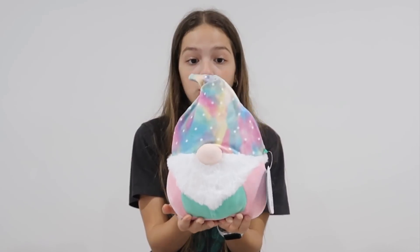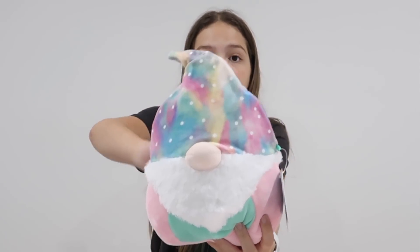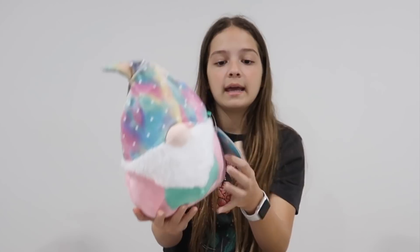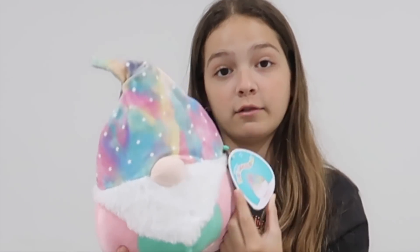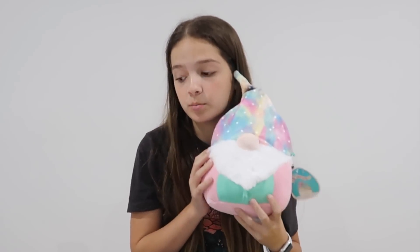Something else that's also gnomes is I got this gnomes squishmallow, which is so cute. And the colors are so cute too. Its name is Rayford. It's a weird name but it's still super cute and soft.